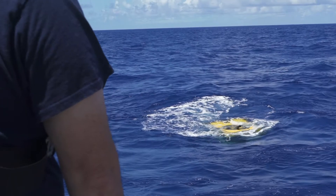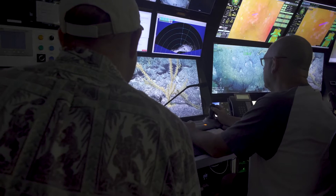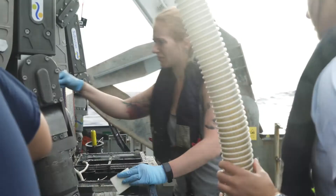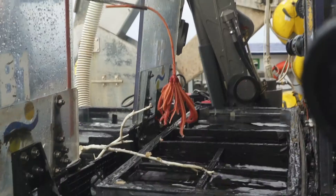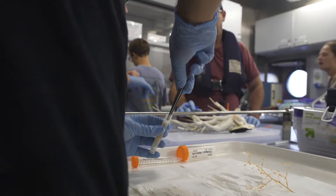We've been exploring these seamounts with R/V Sebastian to look at the animals in good, high-quality video data, and also to collect samples for both genetic connectivity work as well as aging work for stable isotopes.